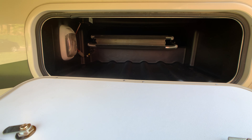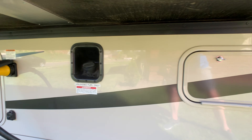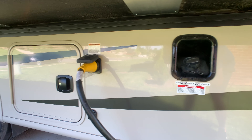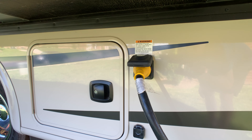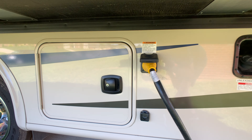More storage and more pass-through storage all the way through. Fuel fill — it's an 80-gallon fuel cell. There's your 50-amp power cord, marine style — just unplug it, roll it up, and stow it away.